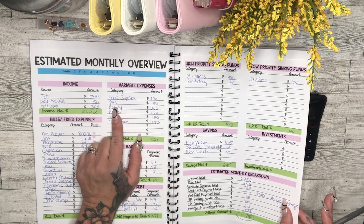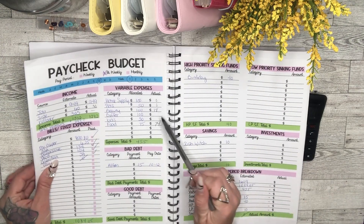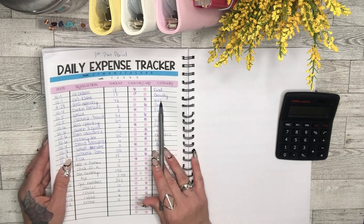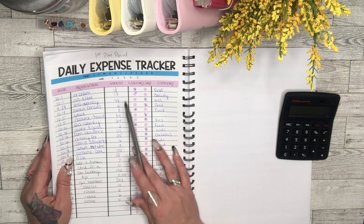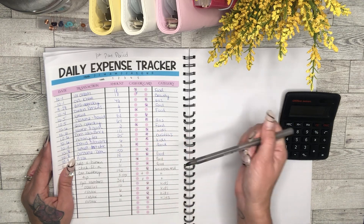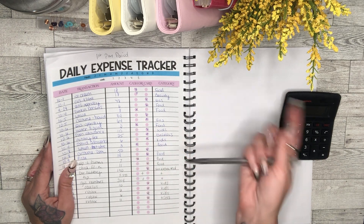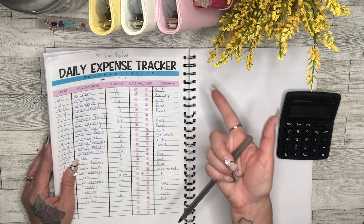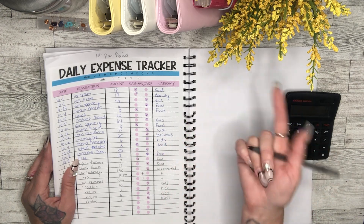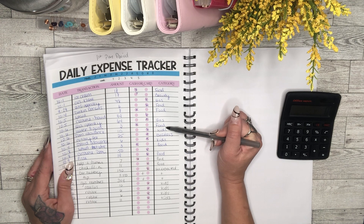Pets I budgeted $50 for the month. Gas I'm not including as a real expense because it's a reimbursement through my job. I put gas expenses on my credit cards, then pay those cards off with my gas reimbursement money. I do this for two reasons: to track gas expenses, and to use my credit cards as leverage to increase my credit score.